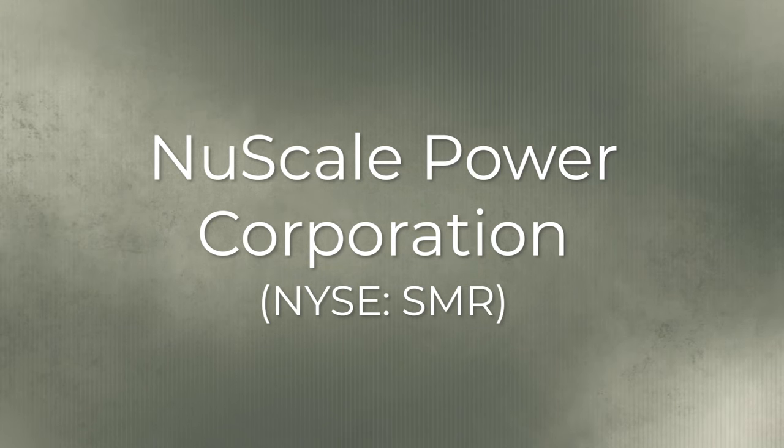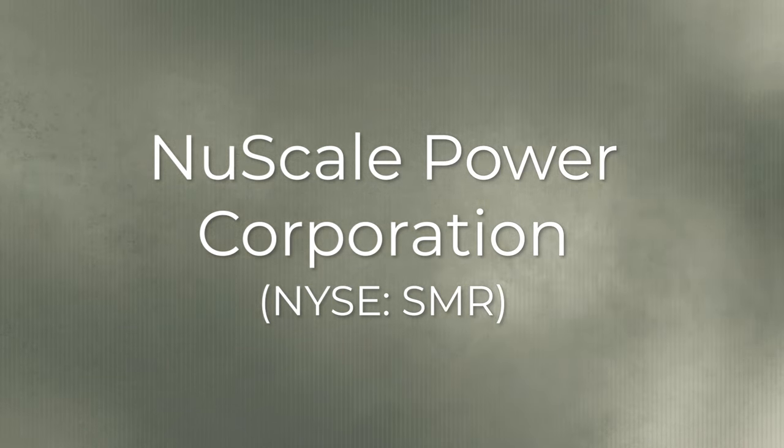And our first stock is riding this wave. Stock number one: NuScale Power Corporation, ticker symbol SMR.